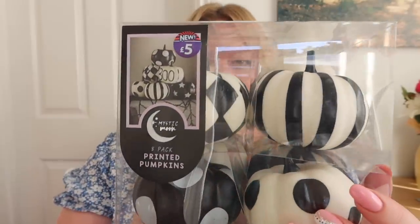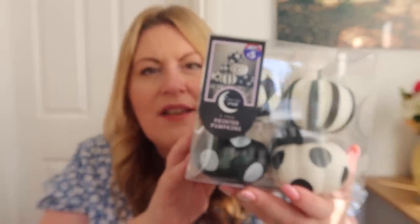Last but by no means least, I got a little bit of Halloween - they're starting to get the stuff in there, I imagine they're going to have so much more. There was only a little bit on the shelves. I did like the big pumpkins that were six pounds - the ones that said 'spooky' and 'boo'. I might go back and get those for the doorstep. I got the little ones because they were really cute - five pounds for a pack of eight. I'm going to do a little Halloween hot chocolate station and I thought I'd put these with it.